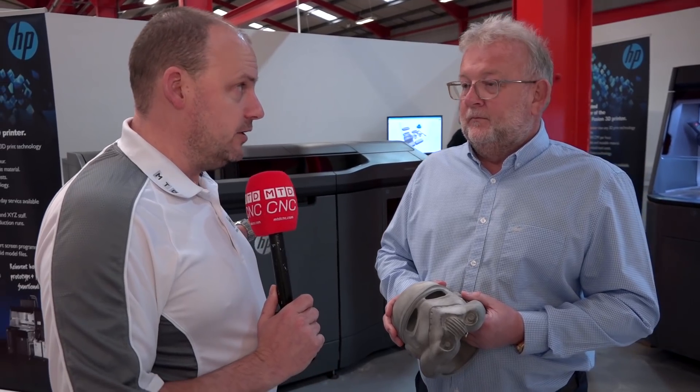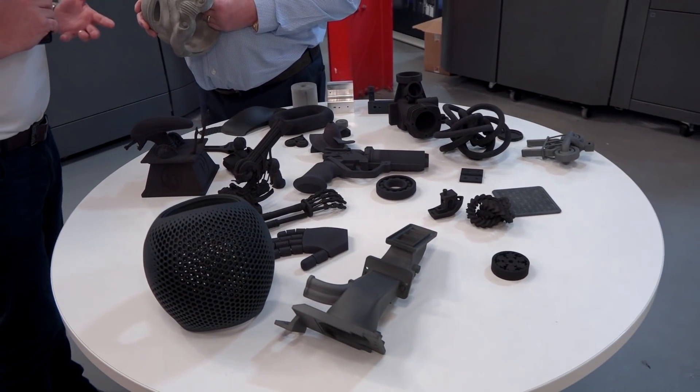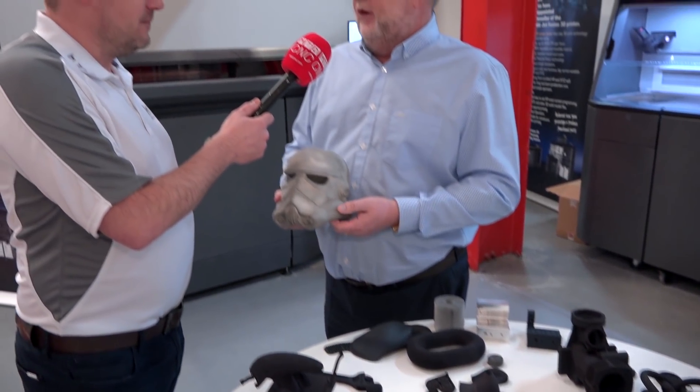You can see these machines at MACH 2018, which is just around the corner, and this is some of the parts that you're going to be showing there as well, so people will be able to come and see, touch, and feel what we've got. Absolutely — we'll be at MACH and we'll also have some parts that have been plated, so you'll be able to see them chrome-plated. And HP have just come out with new technology where we can do multi-colour printing.